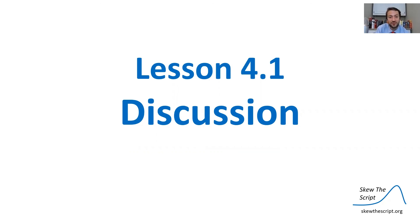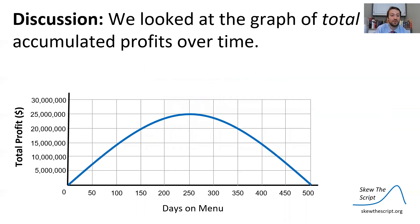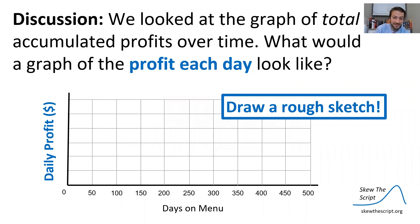Let's turn to our discussion for McRib math. We've seen how the graph of total accumulated profits over time is a downward parabola. Your task is to sketch a graph of the profit each day — with days on the menu on the x-axis and daily profit on the y-axis — and discuss that with your classmates. That's all for today with Skew the Script!